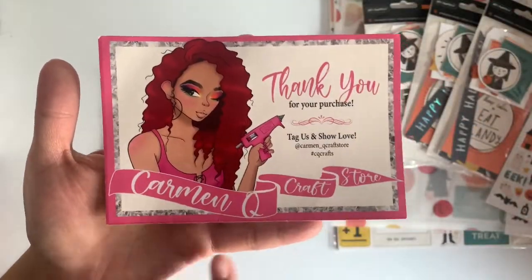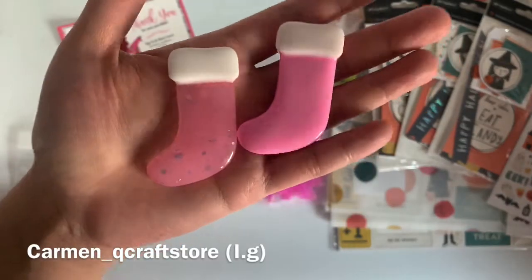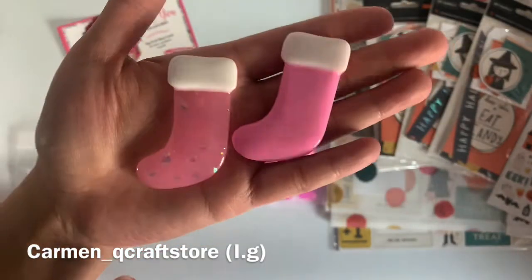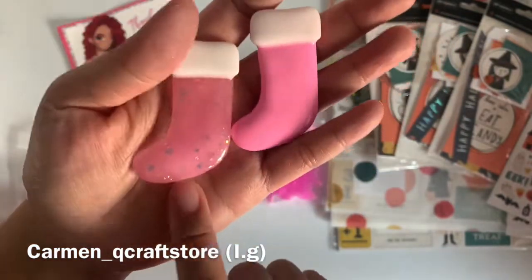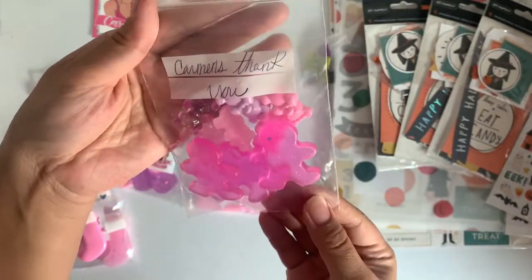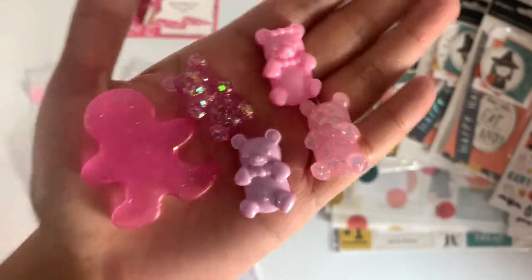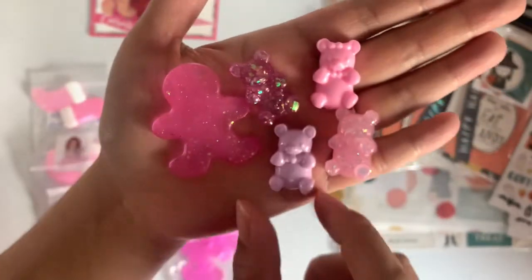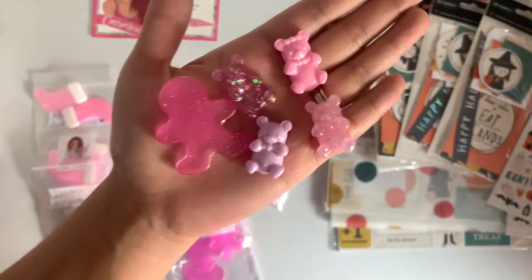These are the stockings I picked up — look how beautiful they are! I love that baby pink and that glittery pink. Look at all these beautiful freebies she sent me — how cute! Oh my gosh, she included these little bears. They are so cute.